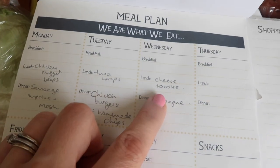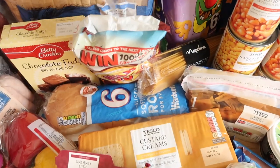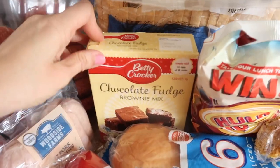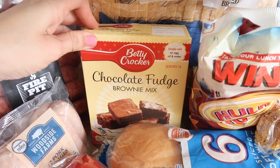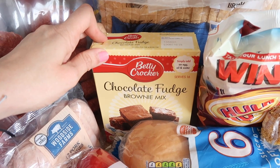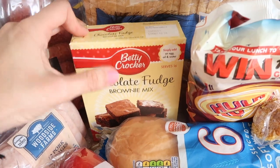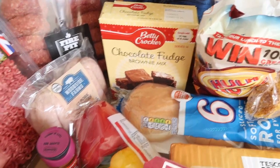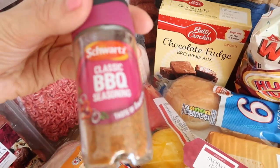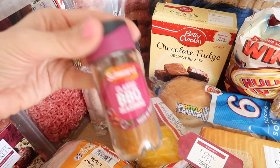Tuna wraps and cheese toasties — so we're just repeating lunches. What else did I buy? I bought some chocolate fudge brownie mix. It's dairy free so we can add our own dairy free spread, an egg, and we use oat milk. So that's a treat for making this week. I bought some barbecue seasoning — that'll be to add to everything, we love that.